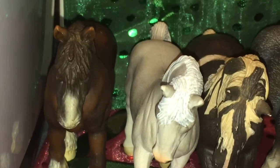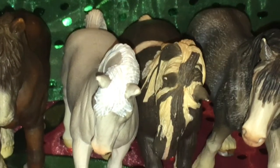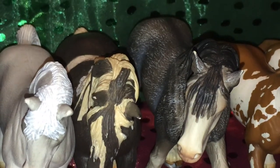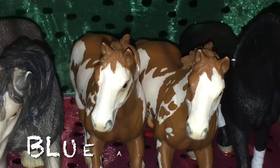Then Checkers here is my Tinker mare — not quite sure what year, but yeah. This here is Leisel, my 2004 Clydesdale mare, and she is a trail horse.